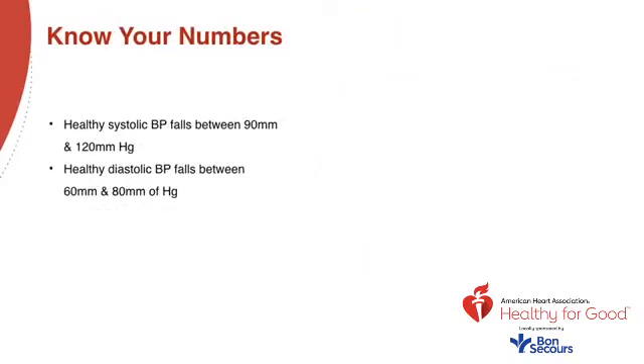Let's talk about the blood pressure readings themselves. A healthy systolic blood pressure falls between 90 and 120 millimeters of mercury. A healthy diastolic blood pressure falls between 60 and 80 millimeters of mercury.